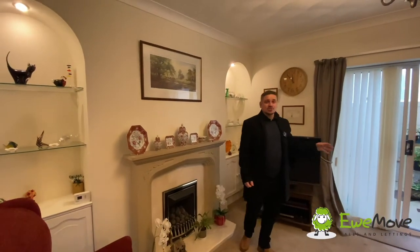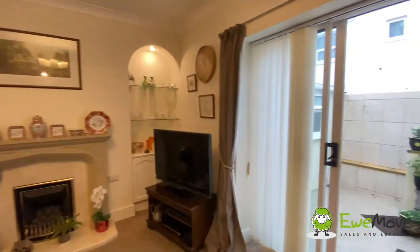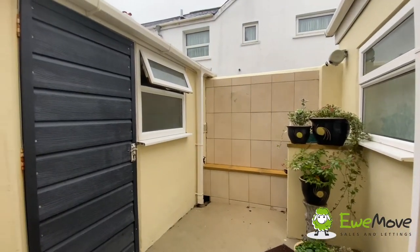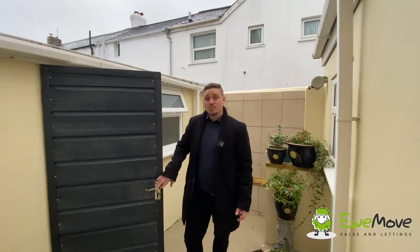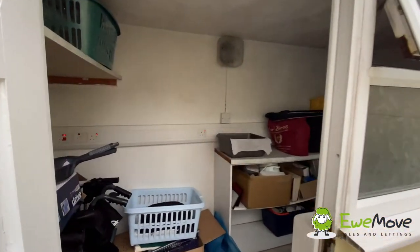These sliding patio doors lead out to the south-facing courtyard, which lets in plenty of sunlight in this wonderful double-aspect room. The courtyard is the perfect place to sit and relax — table and chairs for a cup of tea in the morning before setting about your day. Also really useful is this little outbuilding that we've got, which does have plumbing and power, making it the perfect utility space.